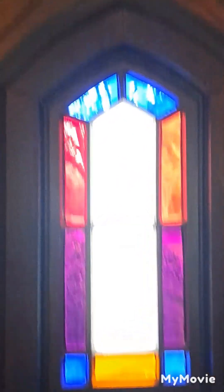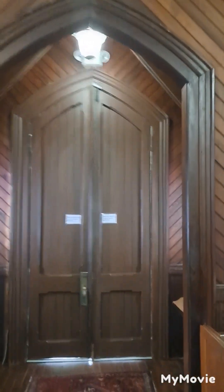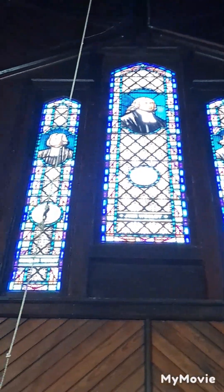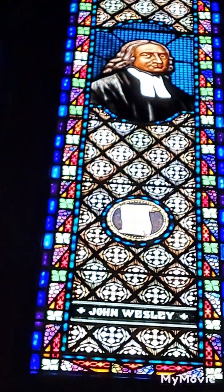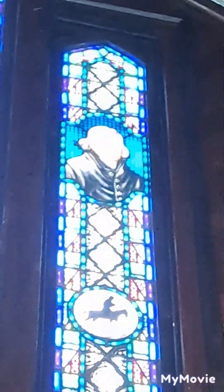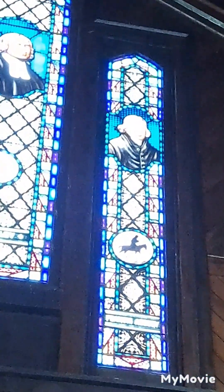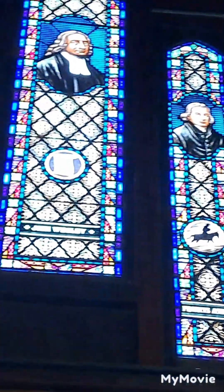This is inside Lovely Lane Chapel right when you walk in. Look at these doors — look how big these doors are to Lovely Lane Chapel. And over there, the stained glass — Wesley's. The stained glass windows of the Wesley brothers, awesome.